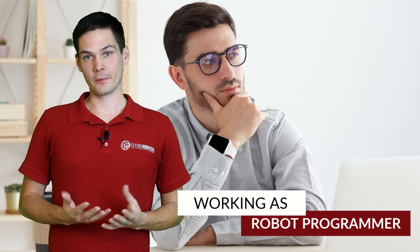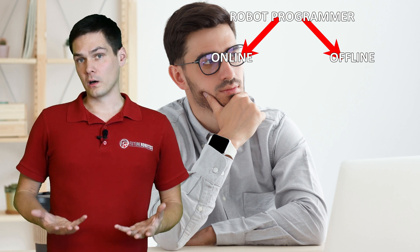First, let's talk about what a robot programmer can do. Personally, I would divide robot programming work into two fields: offline programming and online programming. That's probably the biggest difference. Offline robot programming is something you'll do mostly at home or in your office, while online robot programming is where you actually travel to a customer and work in the field with the robot.